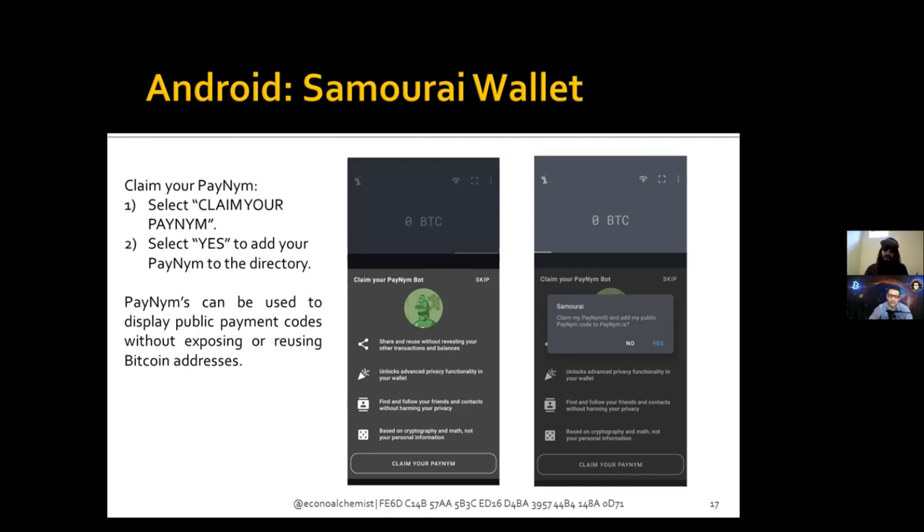Any transactions between two PayNym-connected wallets won't expose information about other transactions in either wallet. So if you post a payment code online as a donation page link, no one can figure out information about your wallet balances or previous transactions from that code. Whereas if you just post a regular Bitcoin address on a donation page, anyone can paste that address into a block explorer and see how much Bitcoin has been sent to it, spent from it, and where it came from.